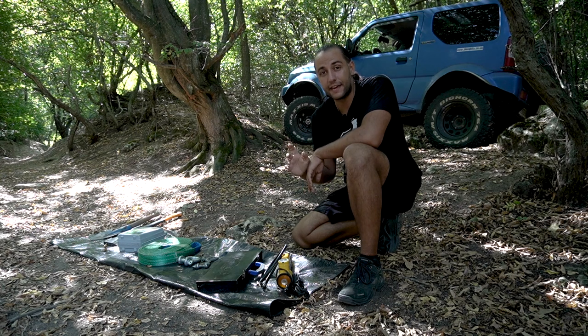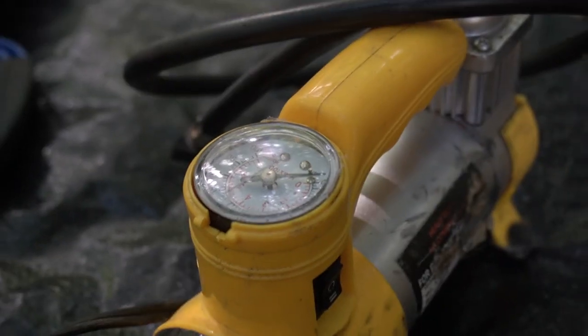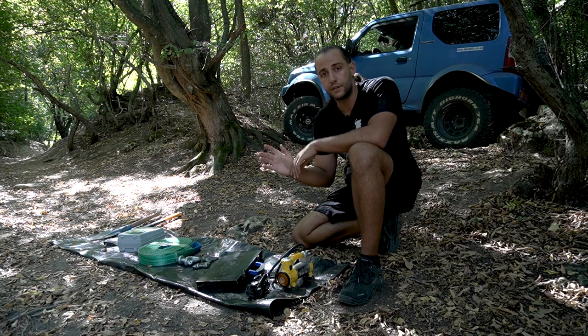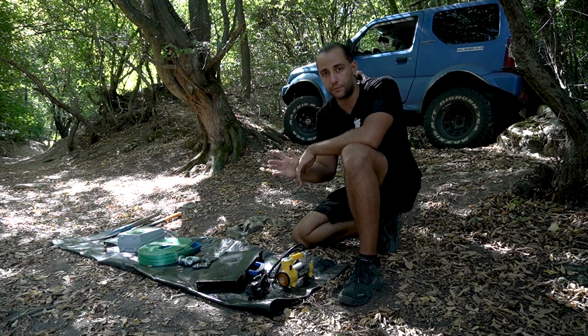Next we have the air compressor. You don't need something expensive — this one is just 20 euros — but you need it to get the most out of your vehicle performance and tires. For highway driving you need higher tire pressure, and for the tough off-road stuff you need low tire pressure.